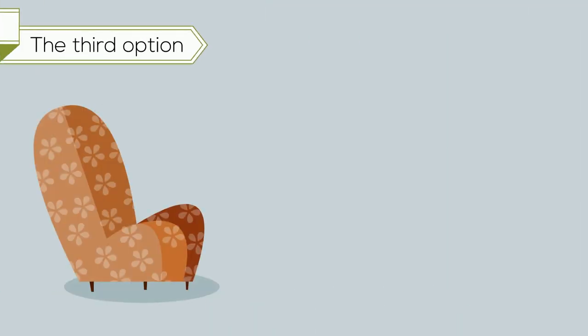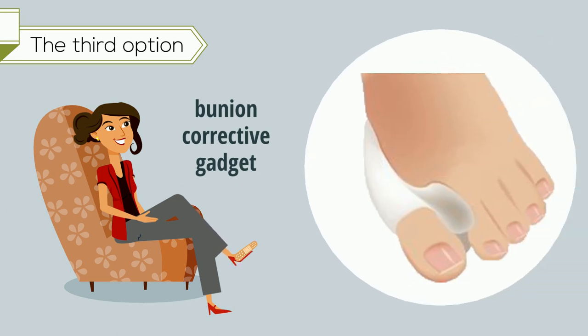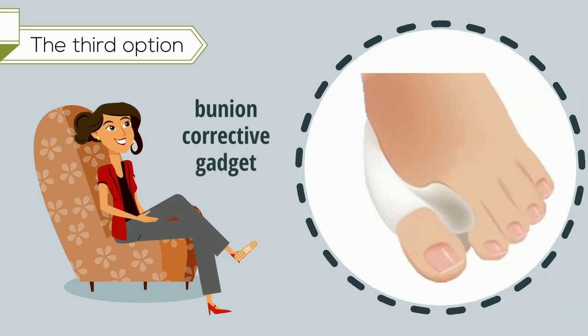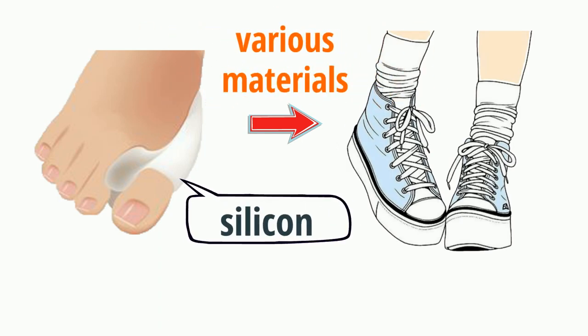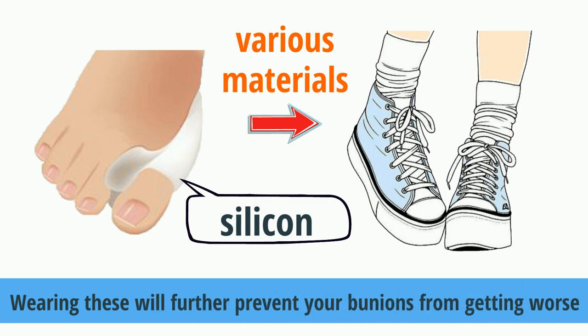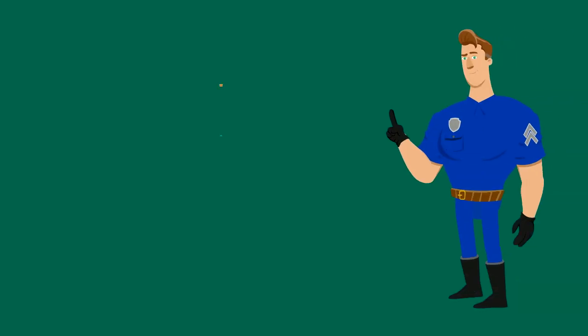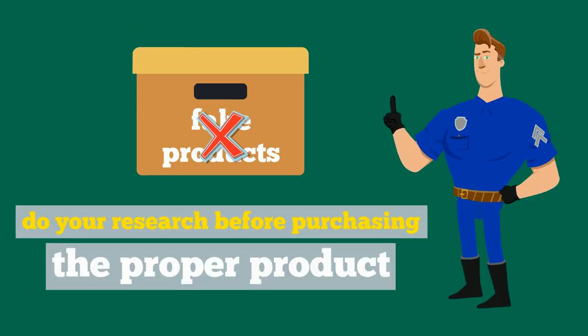The third option is to combine exercises with bunion corrective gadgets like toe separator bandages. You can wear these with your shoes and they come in various materials like silicone. Wearing these will further prevent your bunions from getting worse. Make sure you avoid buying fake products — do your research before purchasing the proper product.